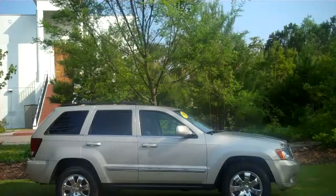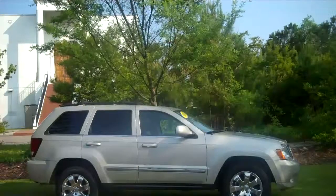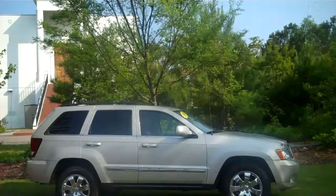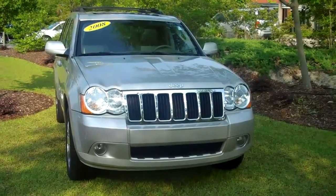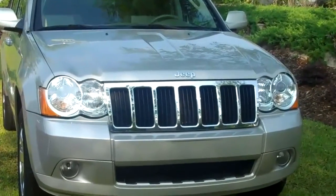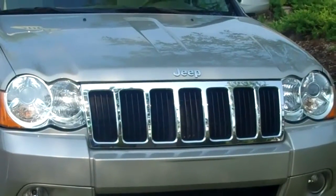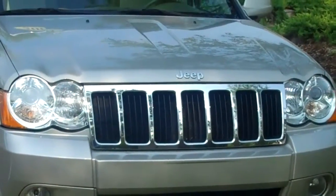The Jeep Grand Cherokee Limited is a midsize SUV with superior off-road capability comparable to that of the upscale Land Rover LR3. This beautiful vehicle, silver in exterior color with two-tone leather interior, is powered by a 4.7 liter V8 engine, providing enough power for even the most discerning driving enthusiasts.